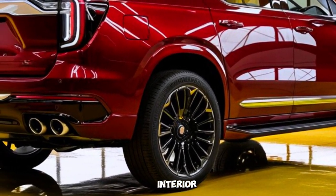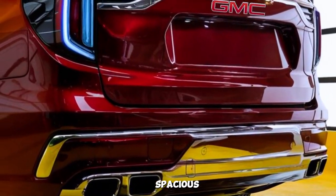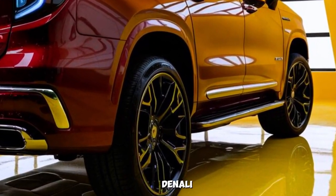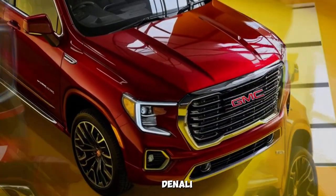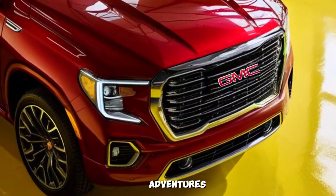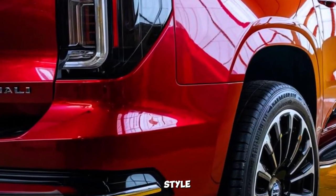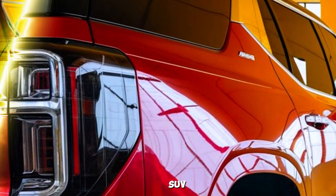The Denali's interior is a true testament to American luxury — it's spacious, comfortable, and technologically advanced. Whether you're looking for a luxurious Denali Ultimate with all the bells and whistles, or a more rugged Denali AT4 for off-road adventures, there's a Denali to suit your needs and style.